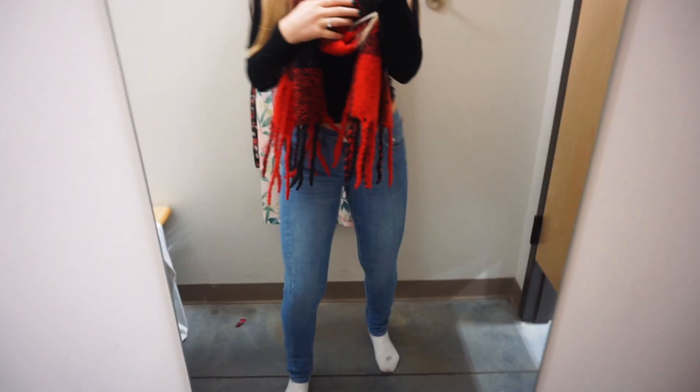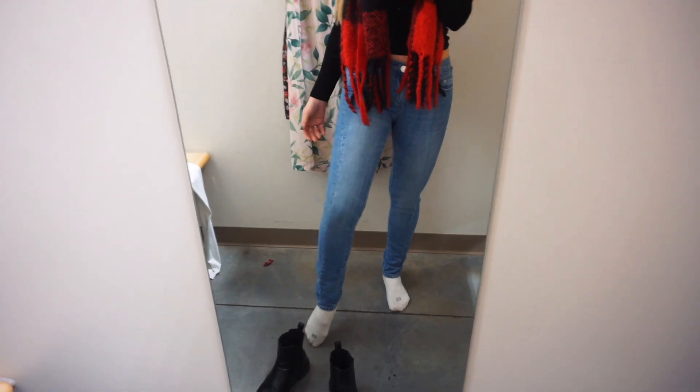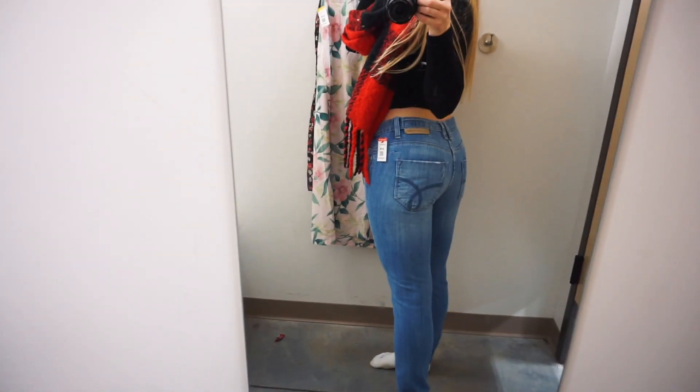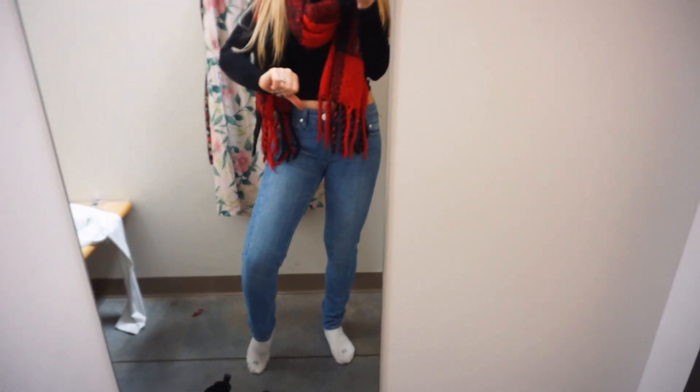These jeans are extremely different than what I thought they were going to be. I don't like them — I just don't like the skinny jean look anymore. And they're super low rise, so my shirt's completely coming up. I'm going to say no to these. They are like Calvin Klein jeans but they fit really weird and they're so not comfortable at all. Plus I just don't like the skinny jean look anymore, so sadly these are a no.